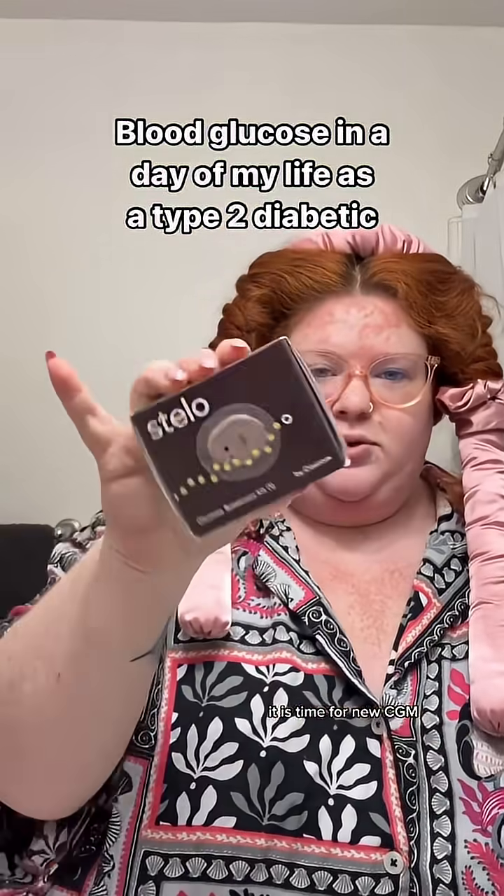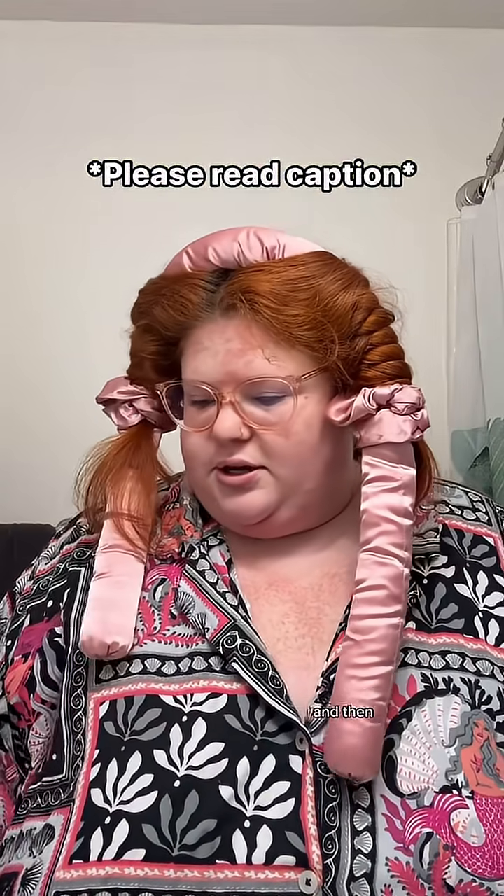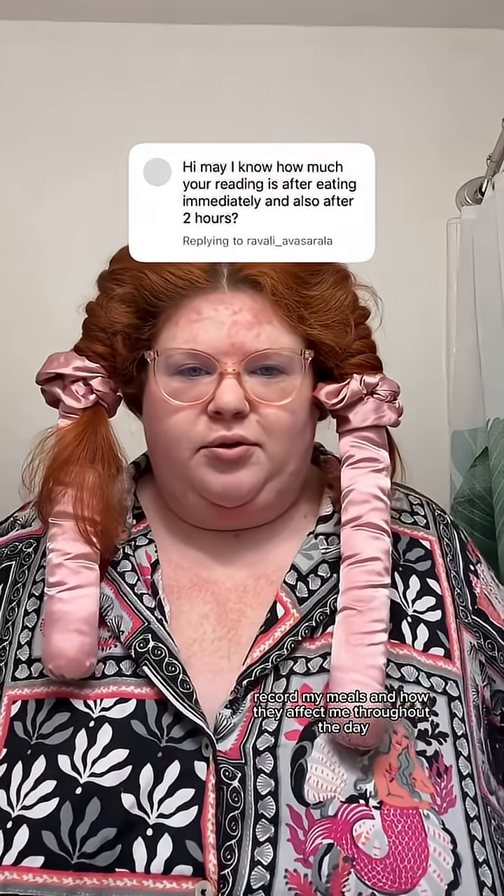It is time for a new CGM, so I'm going to install this in just a second and then record my meals and how they affect me throughout the day.